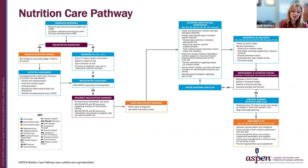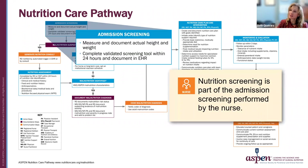I want to go over the ASPEN Nutrition Care Pathway and who does what in this process. During the admission screening, the nurse usually completes the form. Nutrition screening information, such as if the patient has had weight loss and what diet they are on, is collected. This data helps determine if malnutrition is suspected. If it is, usually the dietician will be notified through an automatic trigger or a consult.